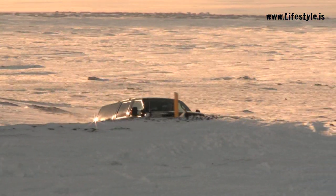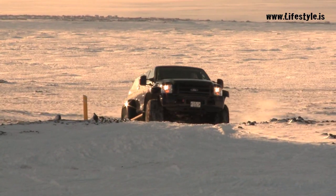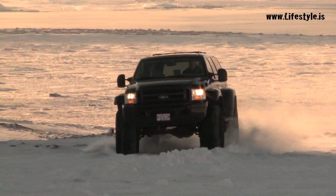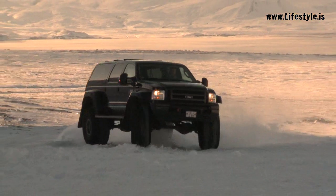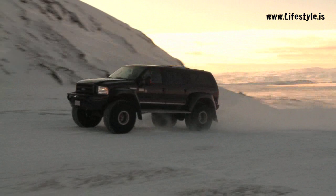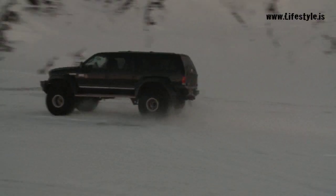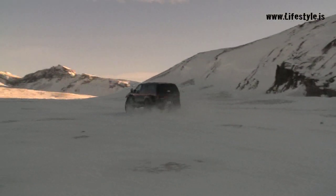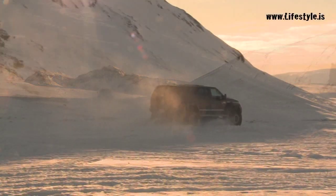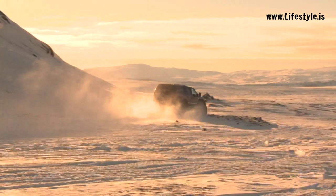Leaving Thingvellir, we begin the exciting drive up to the mighty Langjökull glacier. All our vehicles are especially adapted for safely navigating Iceland's wild terrain, and our trained, professionally certified driver guides are old hands when it comes to dealing with the thrilling helter-skelter conditions in the snow-covered mountains.